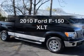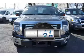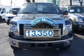Check out this 2010 Ford F-150. This is the set of wheels you've been looking for. Why worry about high mileage? Choosing a ride with lower mileage is the right choice for your busy life.